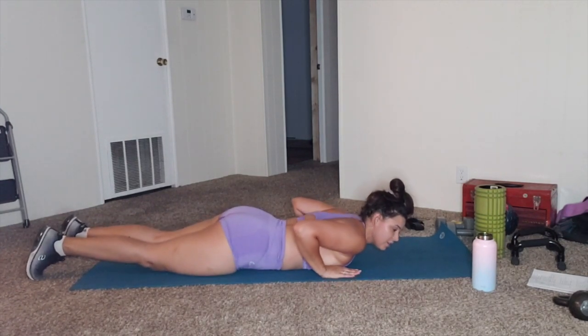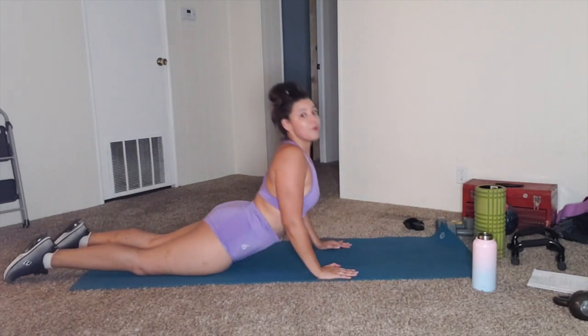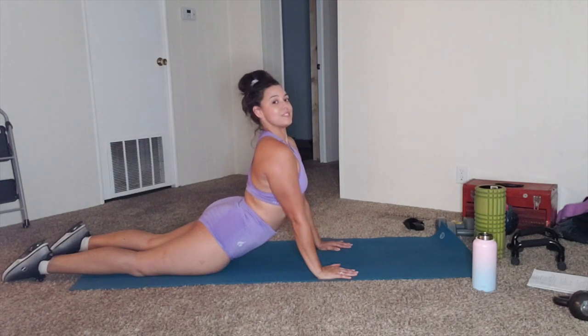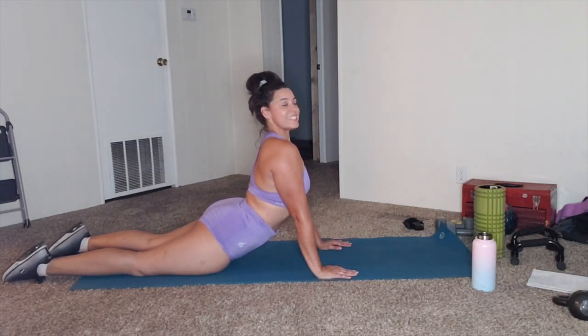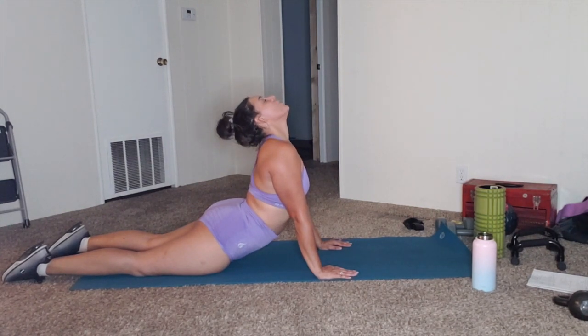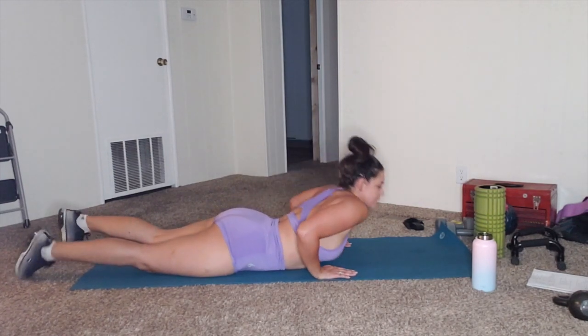We're going to do a little cobra action — I'm sure a lot of people love this one. Cobra up — make sure your shoulders aren't up by your ears. Press them down away from your face. Nice and long.